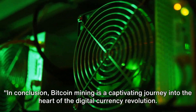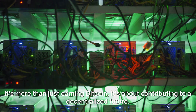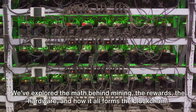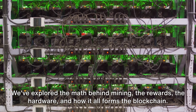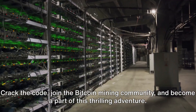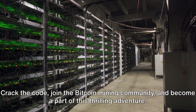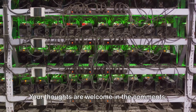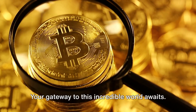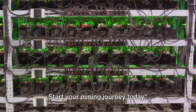In conclusion, Bitcoin mining is a captivating journey into the heart of the digital currency revolution. It's more than just earning Bitcoin — it's about contributing to a decentralized future. We've explored the math behind mining, the rewards, the hardware, and how it all forms the blockchain. Now it's your turn: crack the code, join the Bitcoin mining community, and become a part of this thrilling adventure. Your thoughts are welcome in the comments, and check out the resources in the description — your gateway to this incredible world awaits. Start your mining journey today.